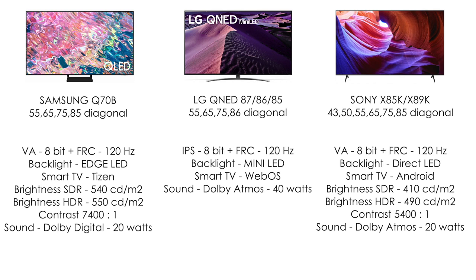Therefore, we turn to the first three TVs. We have here Samsung Q70B, QNED 87, 86 or 85, and Sony X85 or X89K. There is a wide choice of diagonals. Here the backlights are completely different: Edge LED backlight, mini LED from LG, and direct LED from Sony. What is the difference? Edge LED lighting is a side lighting that has consequences such as glare — these lights will be visible in the dark, especially at night, as just terrible spots.